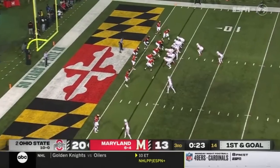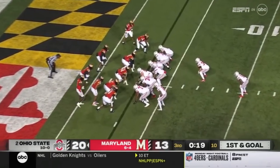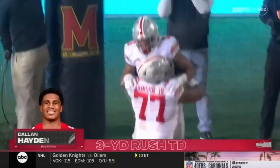Harrison and Ibuka flanked left, Rossi and Dallin Hayden in an offset eye. Stroud under center — Luke Whipler — and he gives it to Dallin Hayden, running right side into the end zone for a touchdown. Dallin Hayden, a 3-yard touchdown run, his second TD.